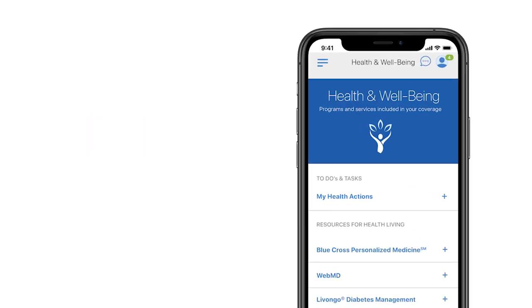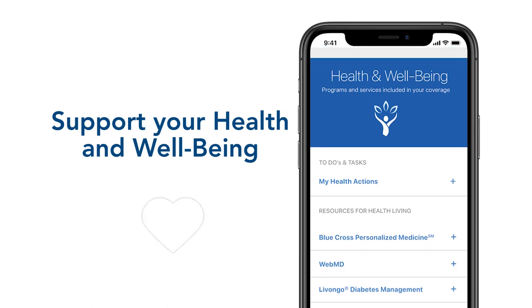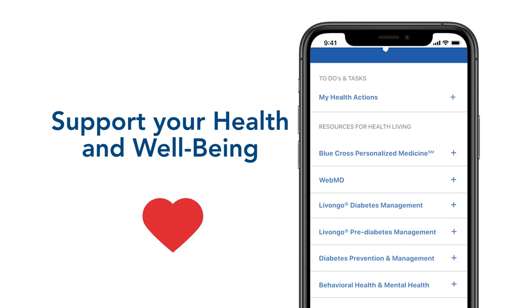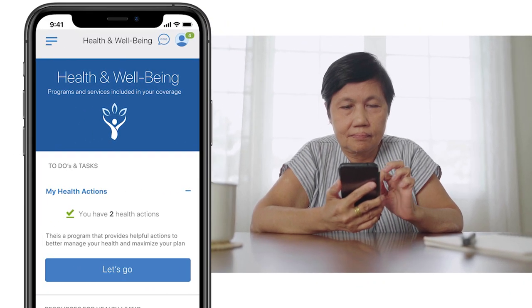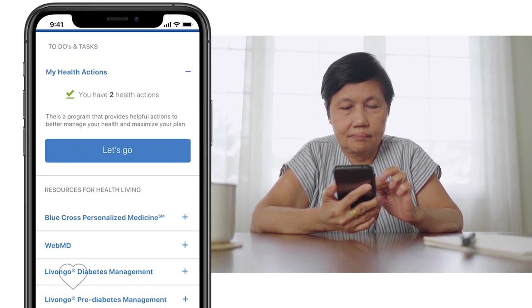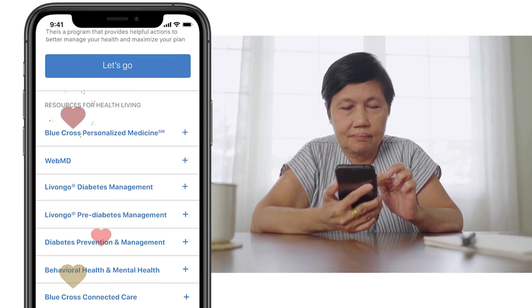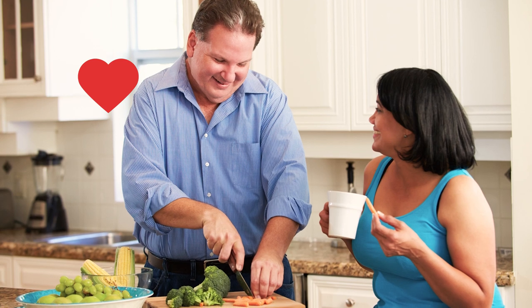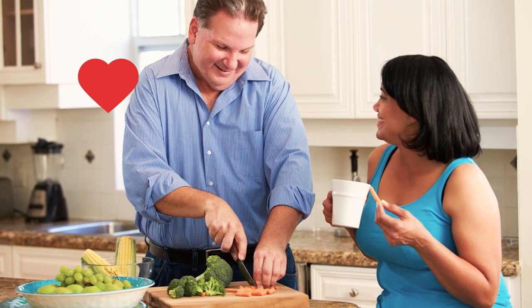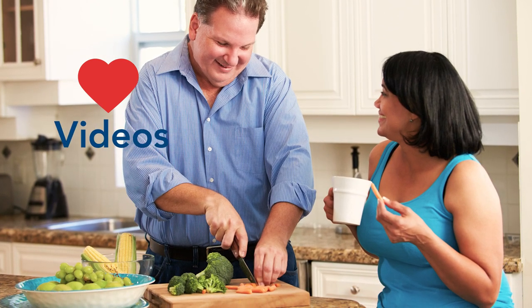You'll have access to a complete library of information to support your health and well-being. Within your app you have access to 30-minute seminars on health and well-being topics such as mental health, age-appropriate activity, and much more. You'll love the benefit of being able to connect with topics for maintaining and managing health, with personalized tools and resources like videos and recipes.